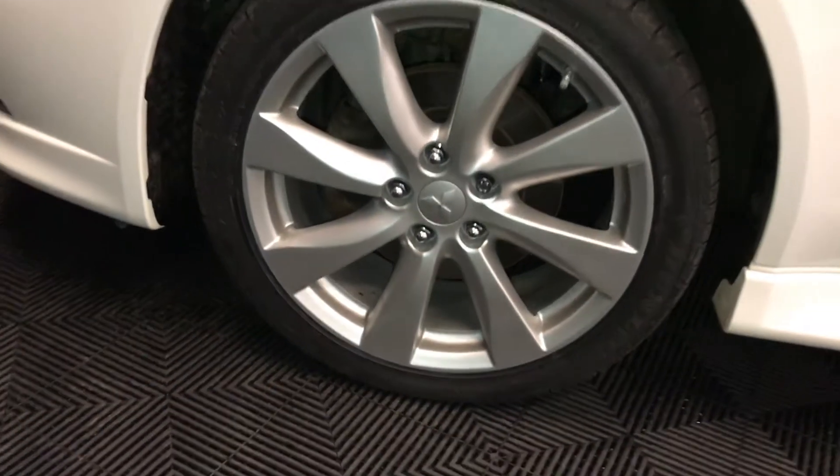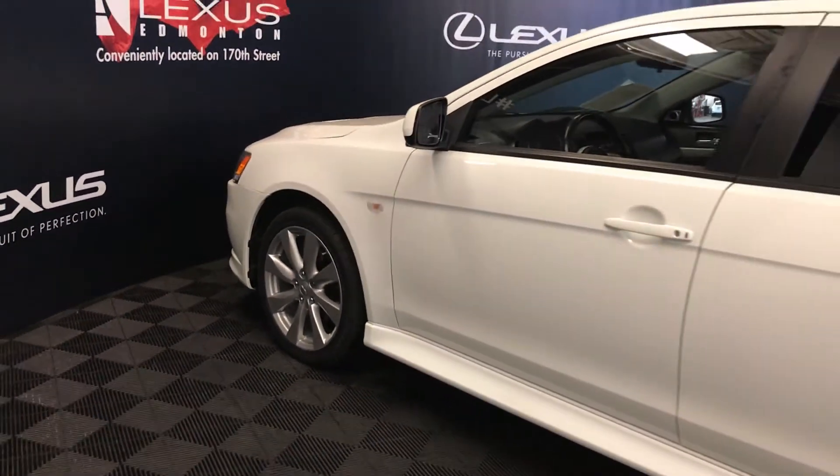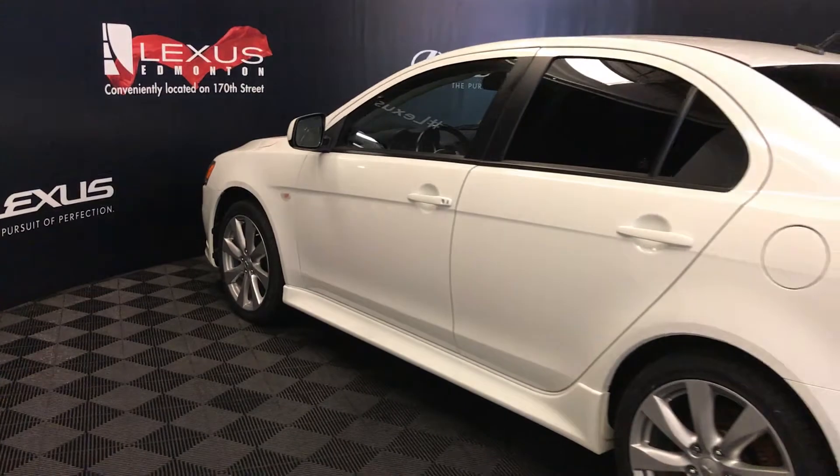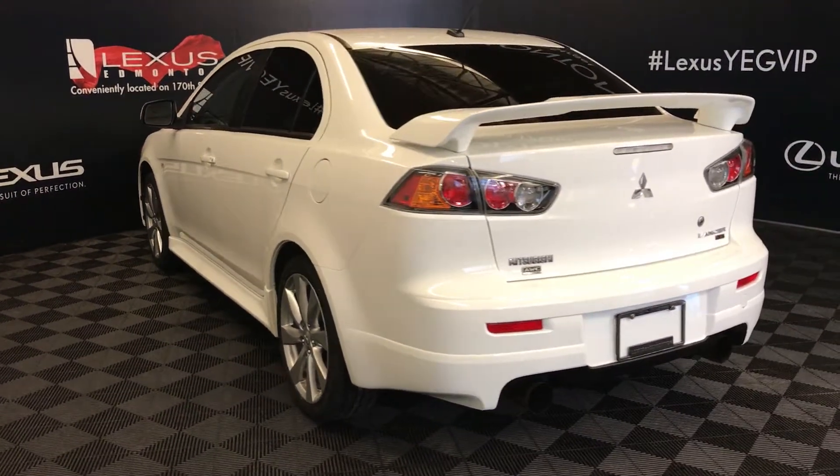18-inch wheels with wheel locks. Keyless entry. Rear spoiler. Aftermarket exhaust.